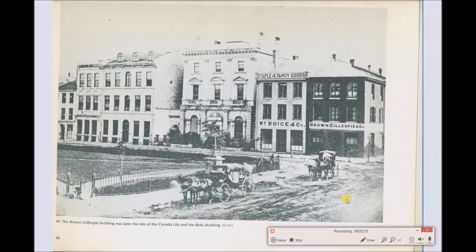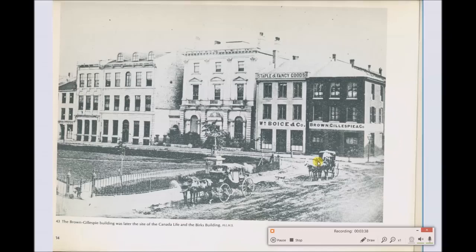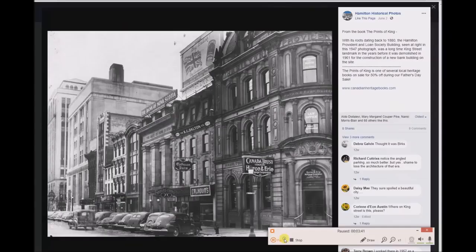According to this historical Hamilton book - 'Around and About Hamilton 1785 to 1985' - the picture caption says the Brown and Gillespie building was later the site of the Canada Life and Berks building. So they're saying this was the later site of this building. I have a problem with that because this building is clearly not only a mud flood building but one of those previous buildings where it looks like giants built it - the height of everything is massive compared to the size of your average person. Going back to 1880, they're now calling it the Hamilton Provident and Loan Society, which is a little different from the other picture caption.